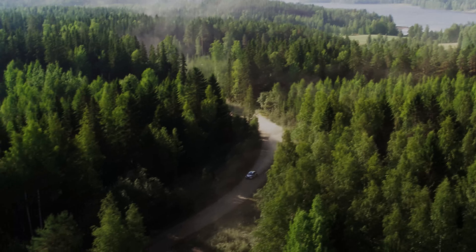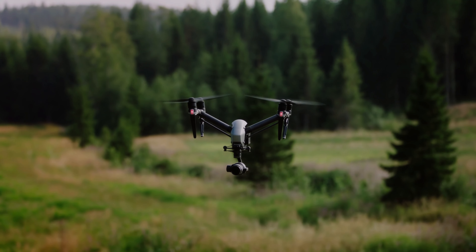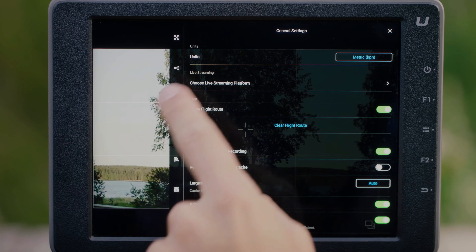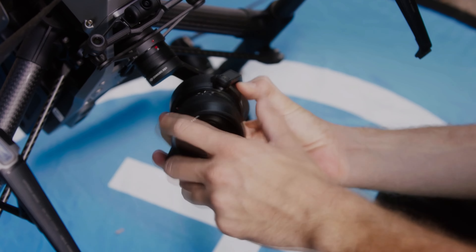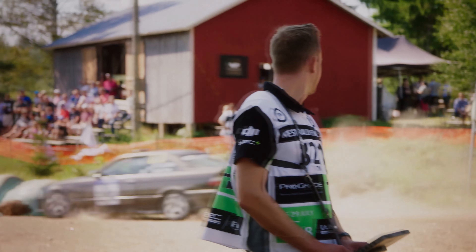Better low-light performance. Motorsports events often take place in low-light conditions, such as during night races or indoor events. The Inspire 3's camera is already capable of capturing high-quality footage in low-light conditions, but there is always room for improvement. DJI could work on improving the camera's low-light performance by increasing its ISO sensitivity and improving its noise reduction capabilities.